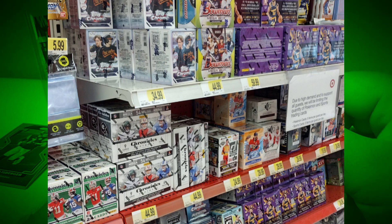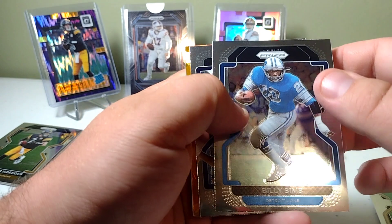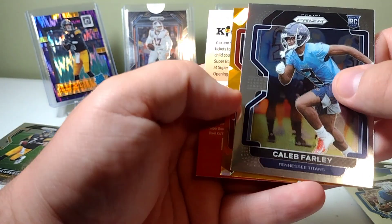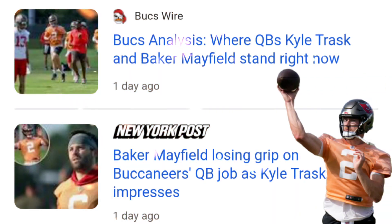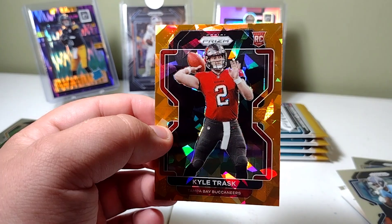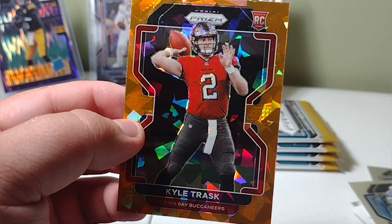We got Drew Brees, Billy Sims for the Lions — lots of print lines on the cards from 2021. Caleb Farley — and here comes our first orange: Kyle Trask for the Bucs. I was really hoping he was gonna get to step up and be the quarterback with Brady retiring last season, but I think we know QB1 is gonna be Baker. Trask is still in the number two spot, but we'll see what happens.